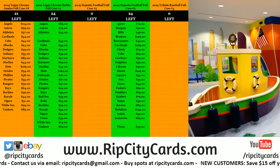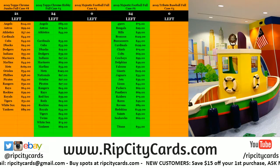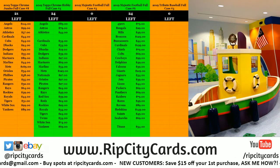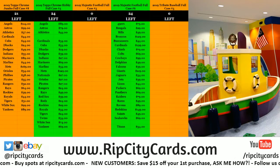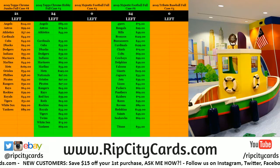Hey everybody, welcome to 2019 Collegiate Football Immaculate Collection single box break, box number 20.